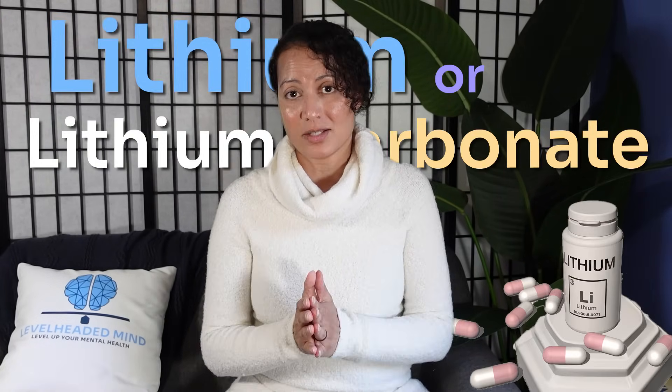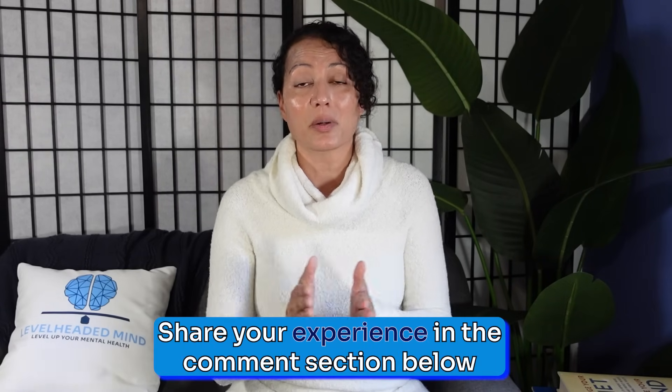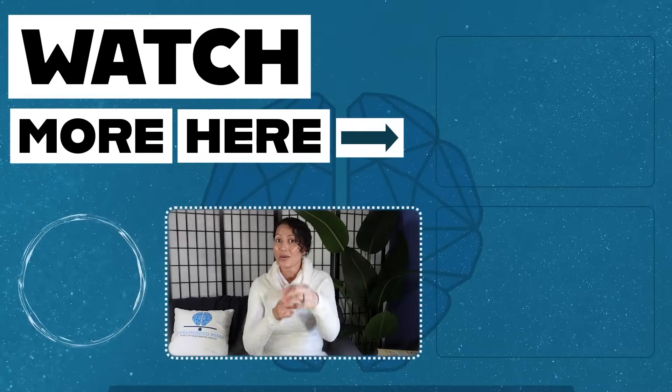Lithium is a cornerstone psychiatric treatment and considered the gold standard for bipolar 1 disorder, with unparalleled efficacy. However, it requires careful monitoring to balance its benefits with potential risks, and patients should maintain open communication with their healthcare provider. A follow-up video on nutritional lithium or lithium orotate is coming — subscribe to the channel so you don't miss it, and share your personal experience with lithium carbonate in the comments below.